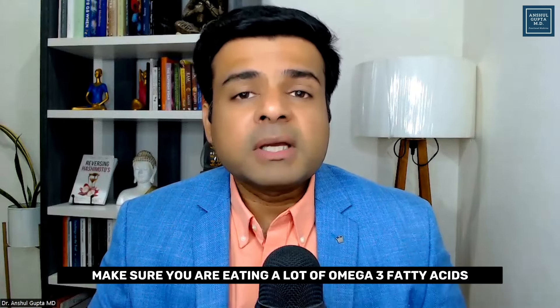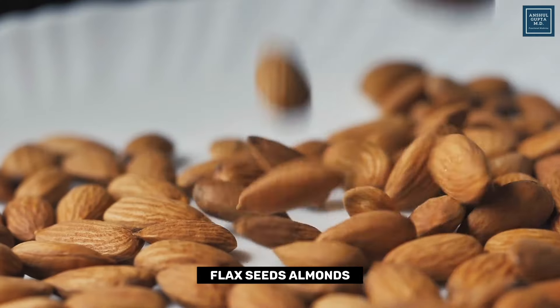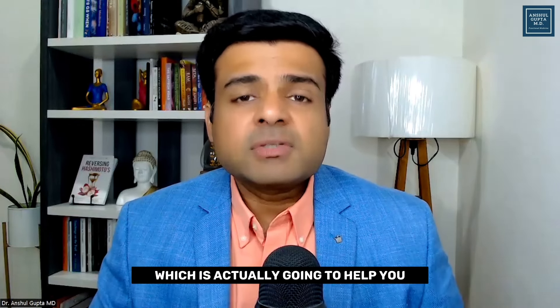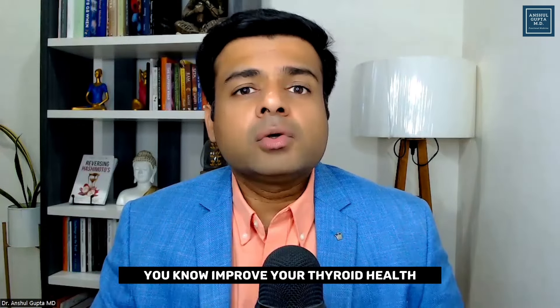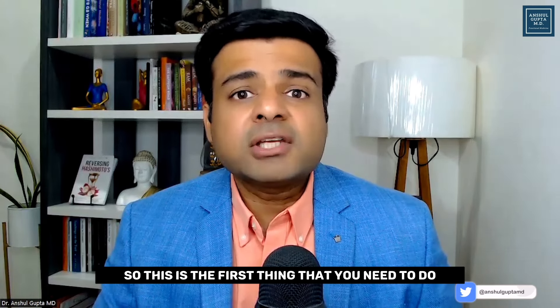Make sure you are eating a lot of omega-3 fatty acids in your diet, which includes chia seeds, flax seeds, walnuts, and fatty fish. This is the diet that is actually going to help you improve your thyroid health as well as your thyroid nodules. This is the first thing that you need to do.